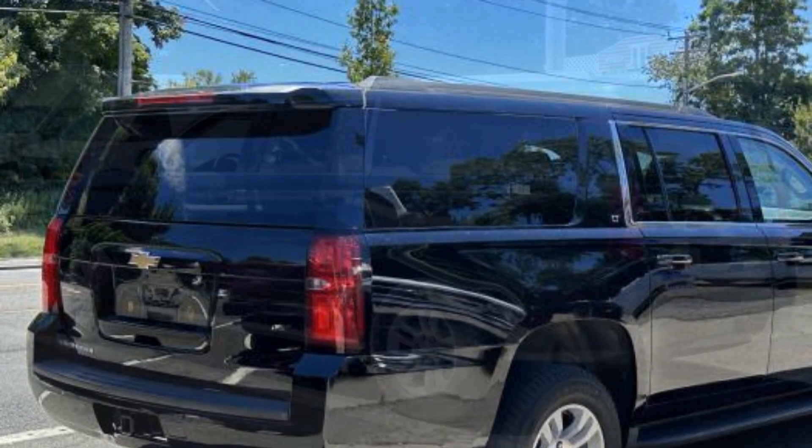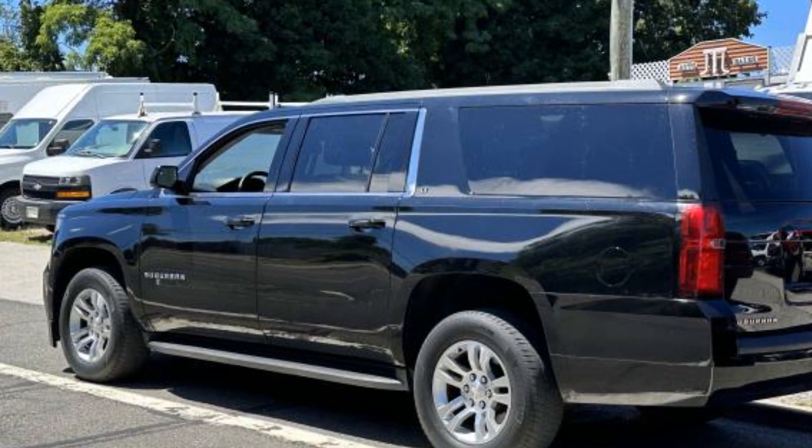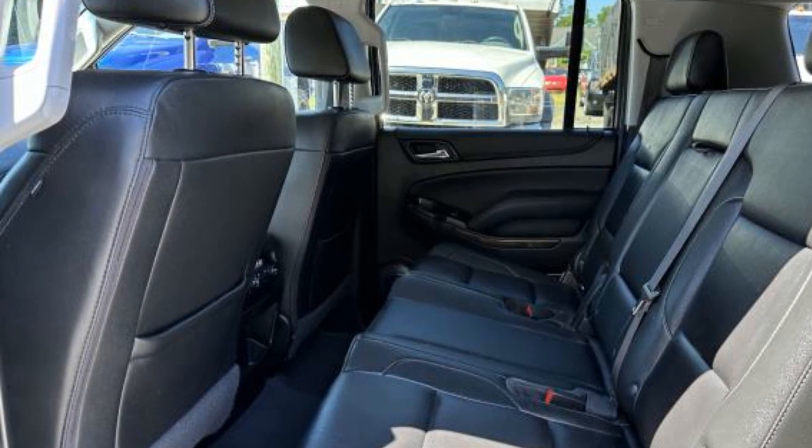Heated Side View Mirrors, Leather Seats, Backup Camera, Passenger Seat Adjustable Lumbar Support, Memory Seat, Tinted Windows, Rear Air Conditioning, and Running Boards and/or Side Steps.